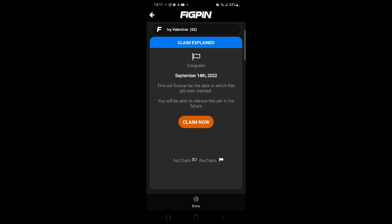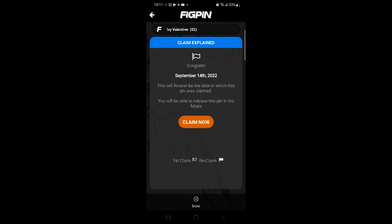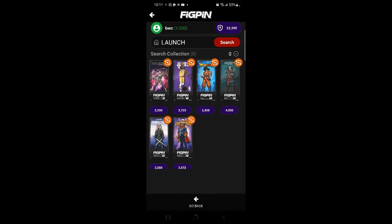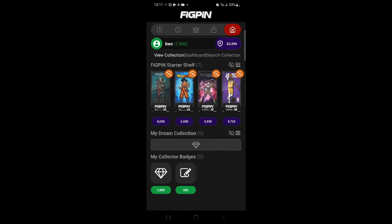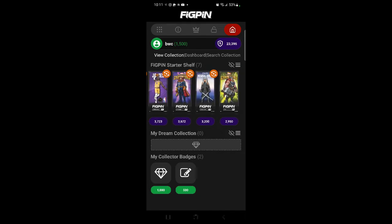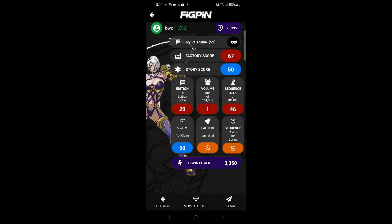I'm going to claim it. It says it will forever be the date in which this pen was claimed. You will be able to release the pen in the future. Claim it. Got it claimed — launched. Let's go view collection. One, two, three, four, five, six, seven. There she is — Ivy Valentine. I got 50 points for claiming her right there.